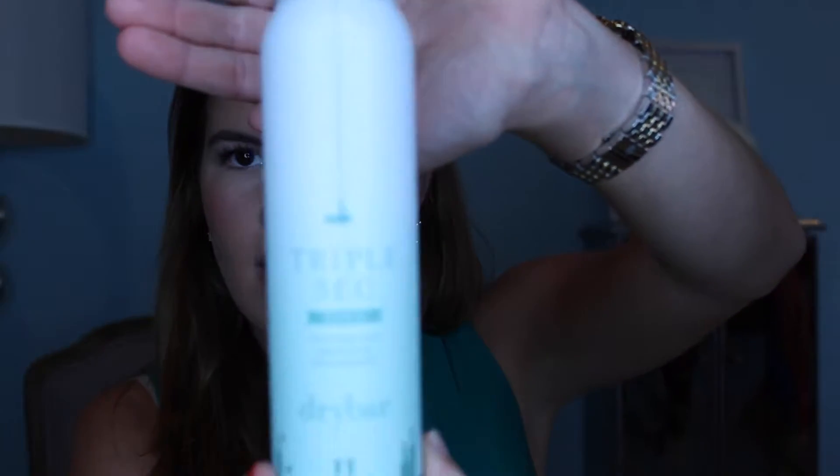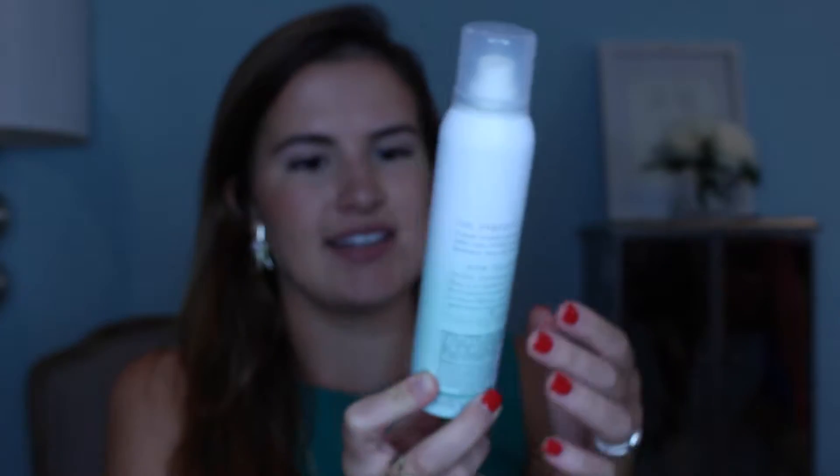For hair, I've really been loving the Dry Bar Triple Sec 3-in-1, which texturizes, amplifies, and refreshes. This has an amazing smell to it — it smells kind of like a hint of vanilla with a masculine undertone, similar to the Elizabeth and James Nirvana Black and White dry shampoos, but a hundred times better.